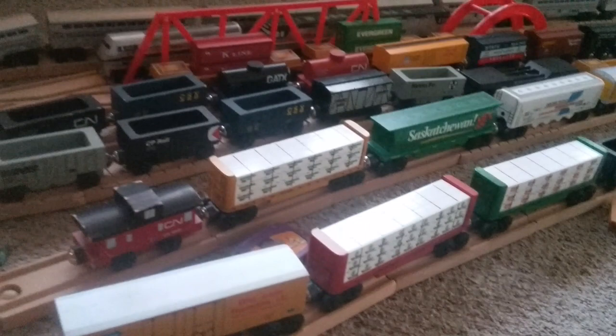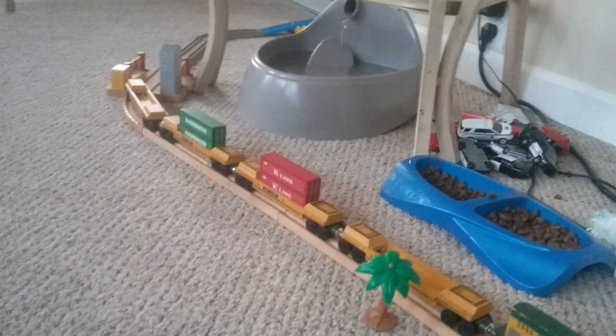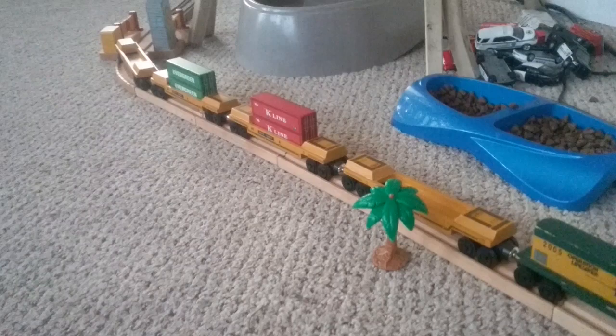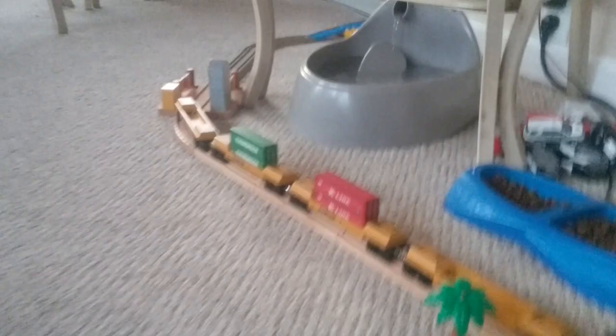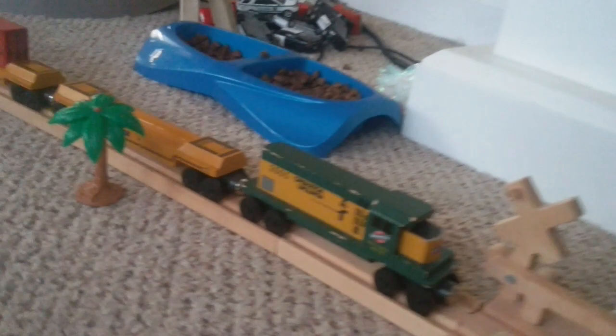I hope you guys are having a good day. Let's go over my favorite types of wooden trains. Number one: intermodal trains. I only have four intermodal cars right now — that could be a lot or a little — but I'm still saving up for more so I can have a complete intermodal train. I need three more: the blue CSX intermodal, the gray CSX intermodal, and the K-Line and Evergreen mix intermodal. Four plus three is seven, and that's what I'd count as a full intermodal train.